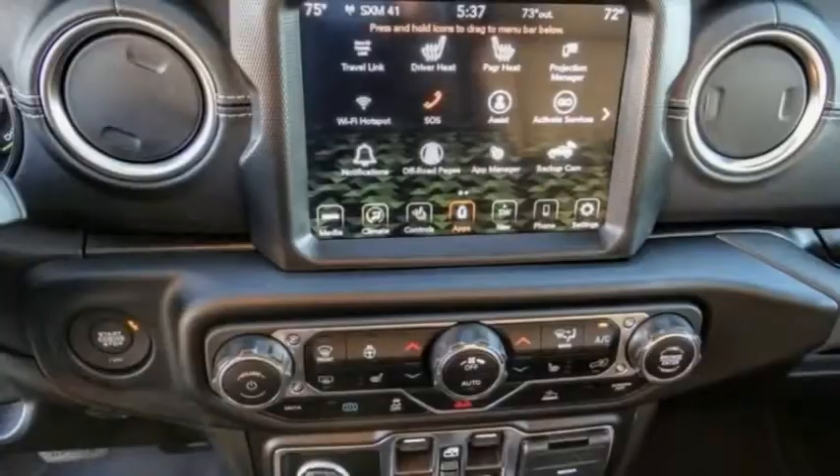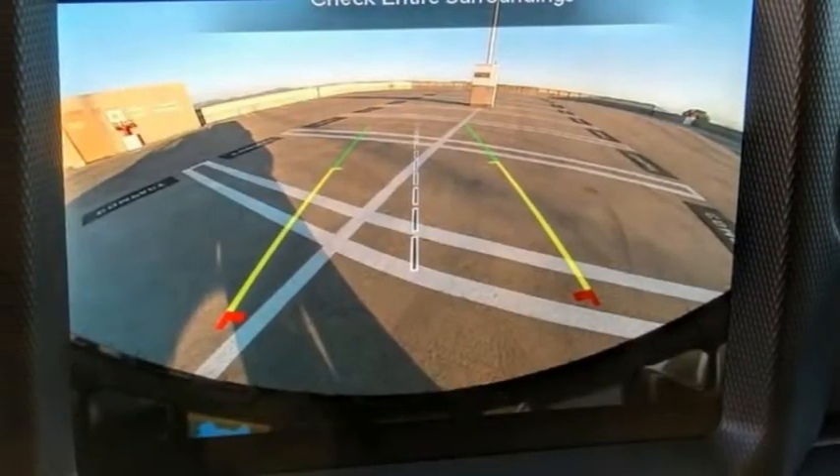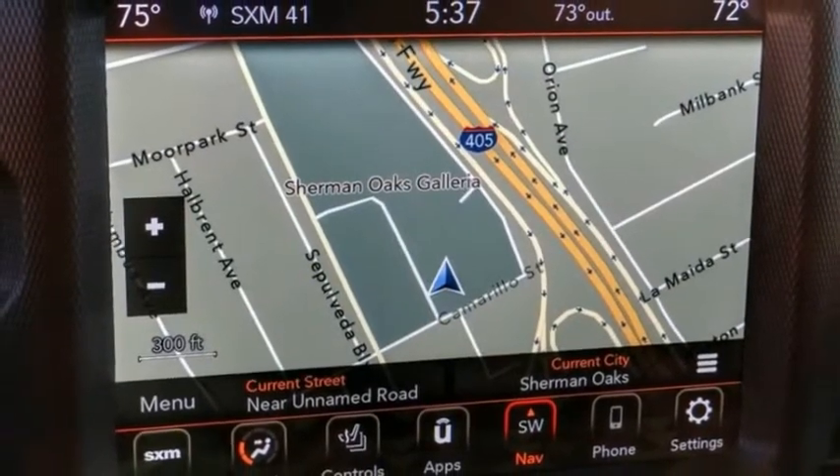Here are some of this vehicle's great options: electronic stability control, alloy wheels, brake assist, traction control, sports suspension, remote keyless entry.